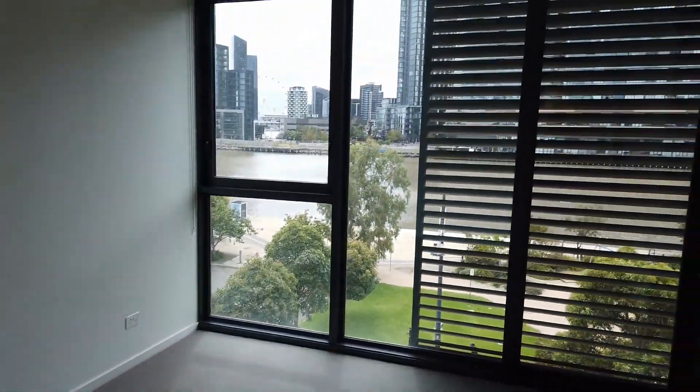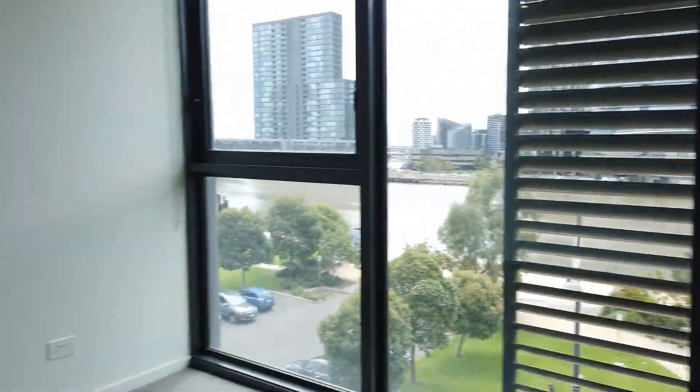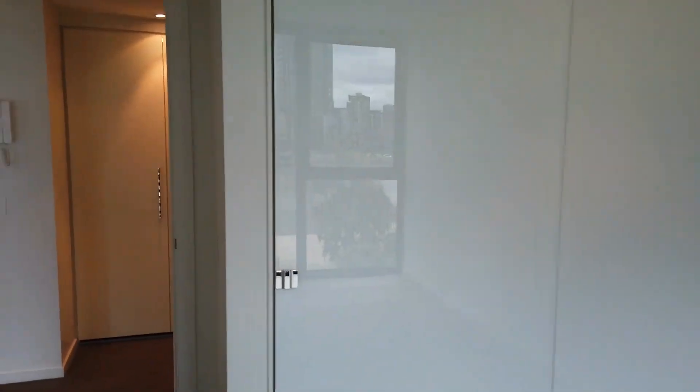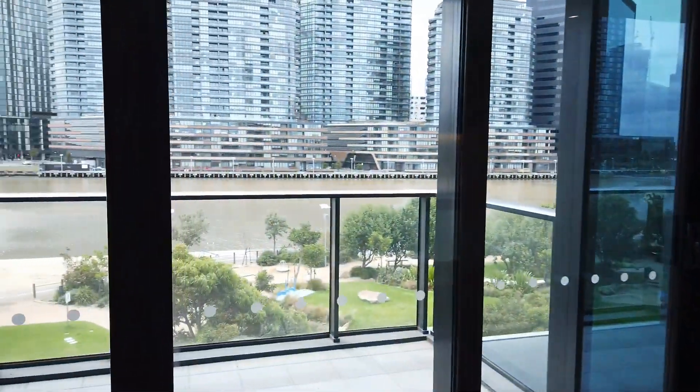Next to the bathroom we have a beautiful bedroom. You can fit a king-size bed in here — look at the size of it. It has an amazing view from the window, and the bedroom also comes with a built-in robe.